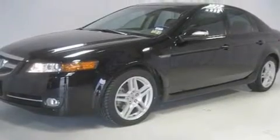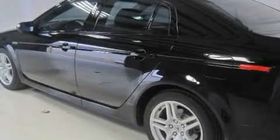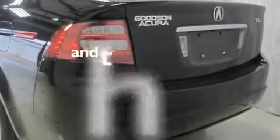Its top features include a moonroof, a power passenger seat, an auto-dimming rearview mirror, XM satellite radio, a double wishbone independent front suspension, an electronic throttle, stylish 17-inch alloy wheels, a low tire pressure indicator, a home-link feature, and this vehicle has fewer than 39,000 miles on the odometer.